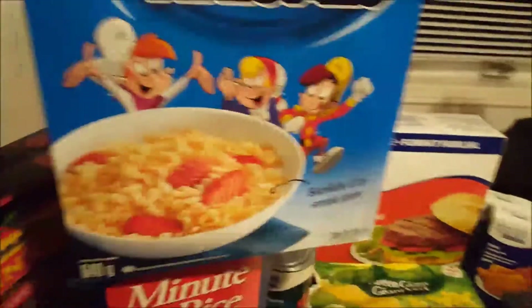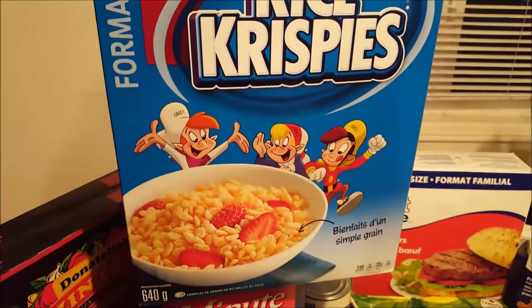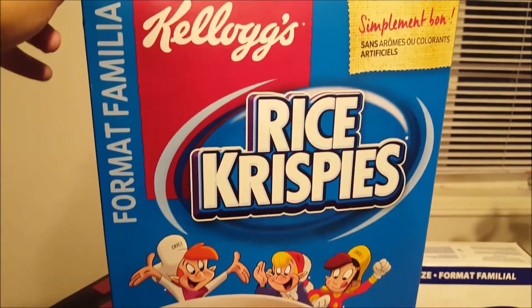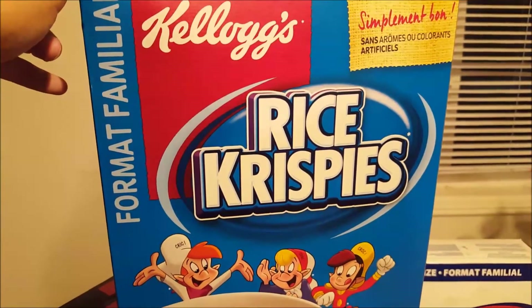I got a family-size box of Rice Krispies for $4.44, and I also have a Grocery 51 rebate I can submit for about a dollar back on that.